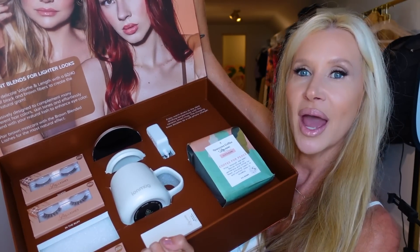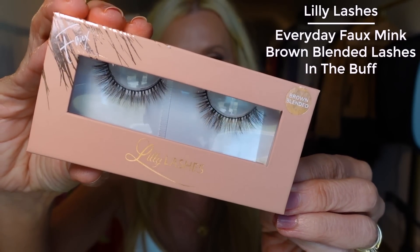I got a big PR box this week. John said I get PR all the time, and I know, but years ago it was so extravagant — like when Tarte sent me the Easy-Bake Oven. This package is from Lily Lashes promoting their Brilliant Blends collection: achieve delicate volume and length with a 60/40 blend of black and brown fibers for the most natural glam.